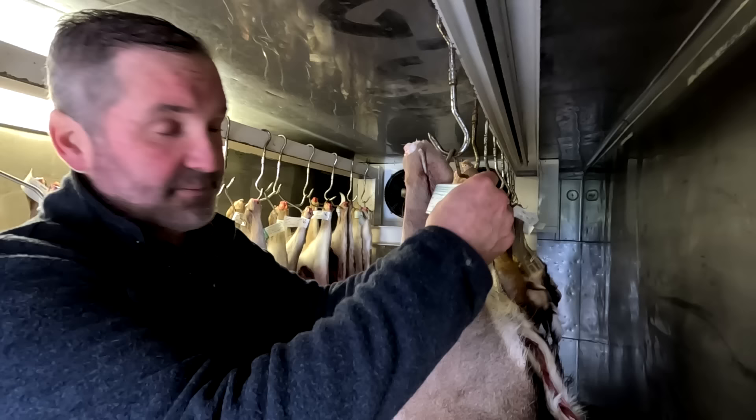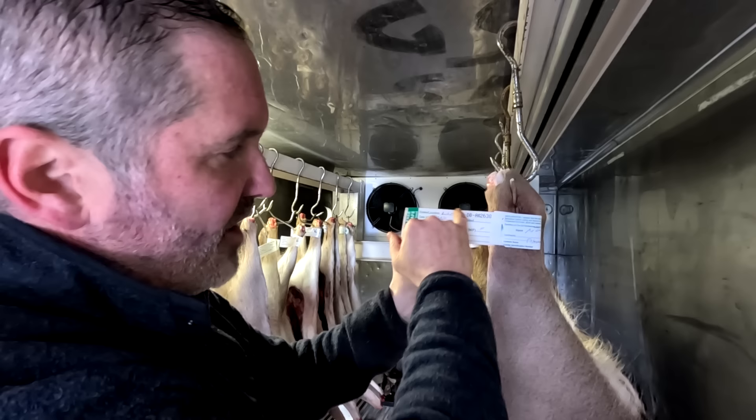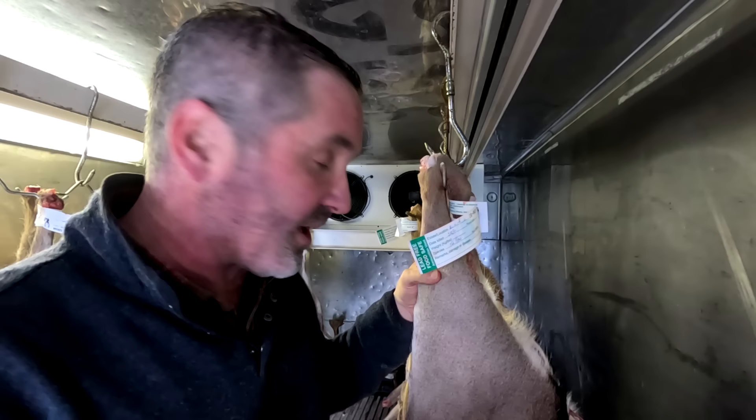One of the things we absolutely have to do is put a tag on it. It's a legal tag that declares we used lead-free ammunition, states where it was shot, who shot it, my number, and a tag number. That then goes into our system so we can tell a customer exactly where their deer came from. From a hygiene point of view it means we can track an individual deer — it's all part of the data collection that we do.